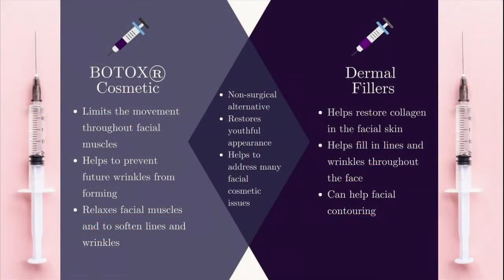Botox is a product that relaxes muscles. Wrinkles come from muscle movement, and when we use Botox, it reduces the movement of the muscle so the wrinkles get better.